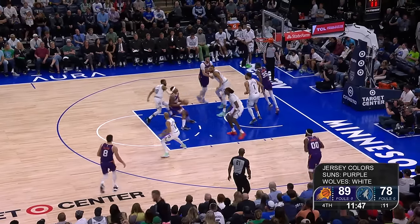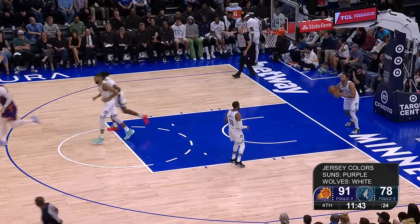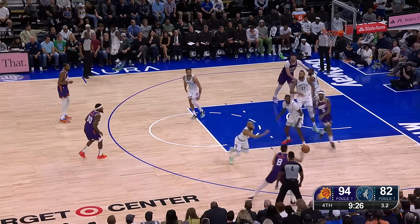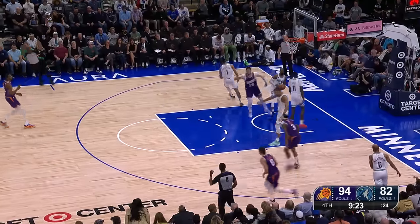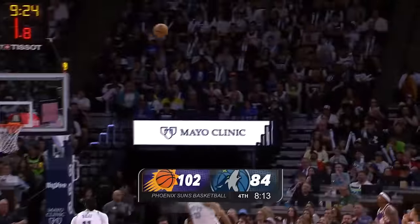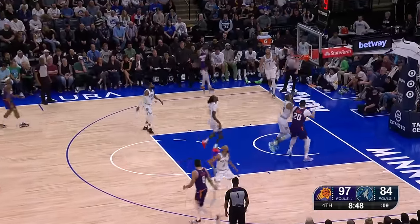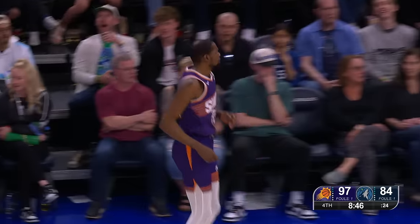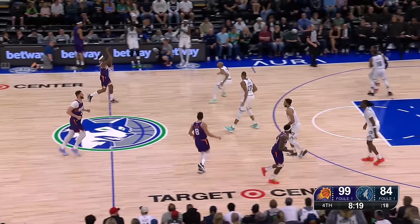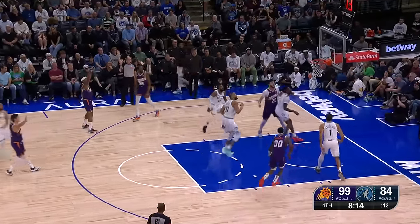Third quarter handcuffed with foul problems. Beal with a nice little floater in the lane. Outside they've got the switch. Who deposits the deep triple — by far the best game from start to finish we've seen from the Suns. Beal to the dribble alive — Durant squares, fires, connects, right in front of the Minnesota bench. Under 8.5 to go in the fourth. Wide open look for Beal — boom.